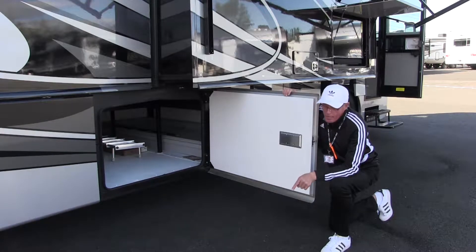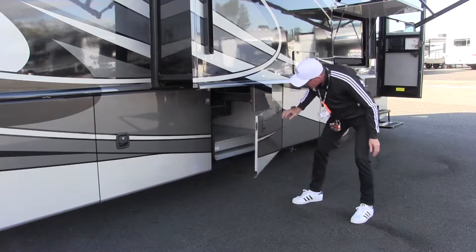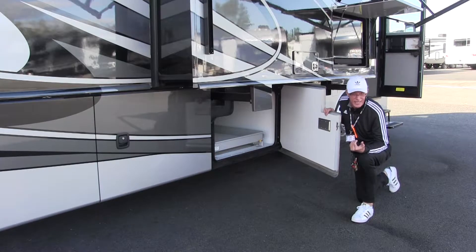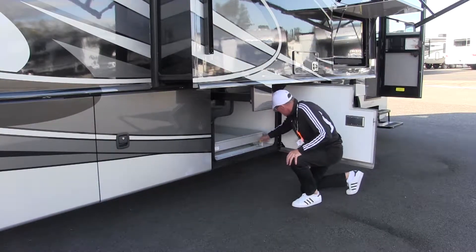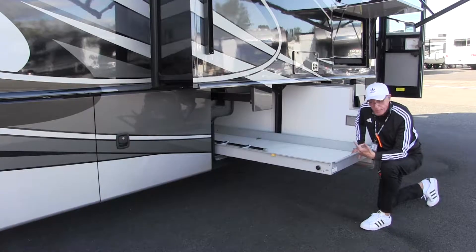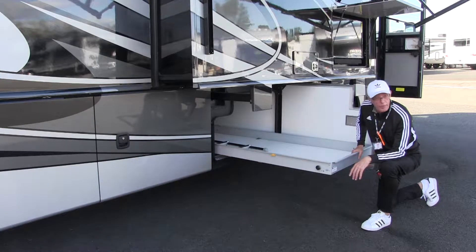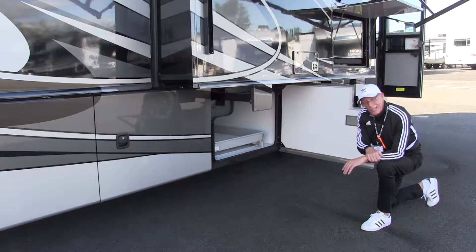My favorite pass-through is this next one. It actually has a pullout rack so you can store any heavy items and when you pull it out, they're easy to access. Just with a small tug it comes right out. When I'm camping with a coach like this, I'll put a nice cooler right here — I use a Yeti — for outside refreshments: water, bottled water, Gatorade, whatever you're in the mood for. And with just a little shove, it goes right back in and locks in, ready to go.